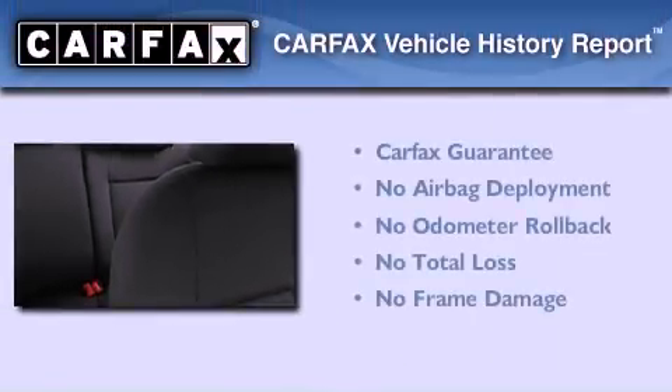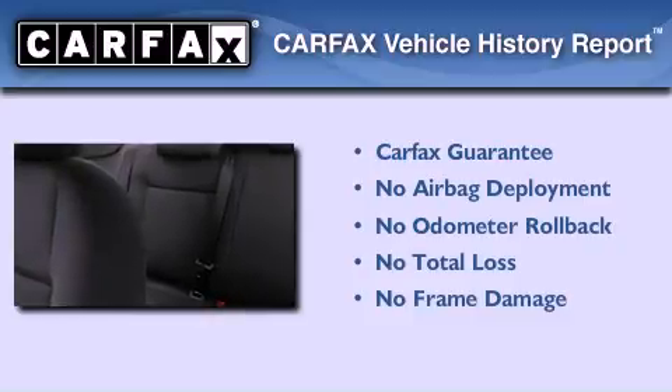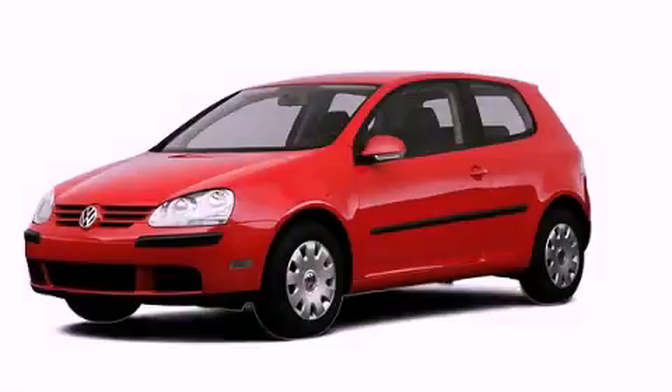With an EPA estimated rating of 30 miles per gallon on the highway, this automobile pays off in the long run. Not to mention that this Volkswagen qualifies for the Carfax buyback guarantee. Stop by today and test drive this vehicle for yourself.